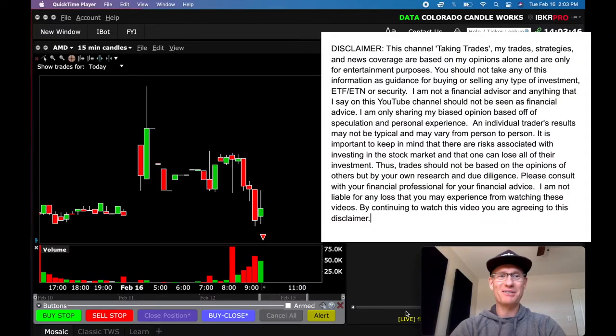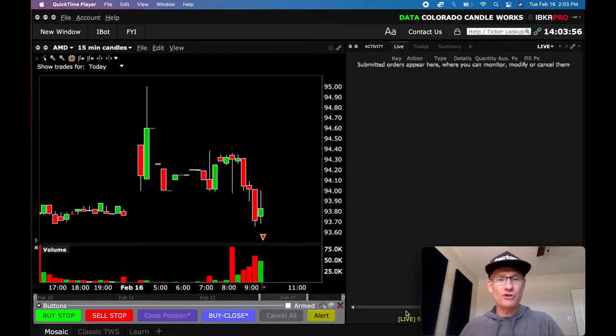Hey, welcome back to the channel. I've been gone for a couple of days, but we're back with a new live video captured this morning on AMD. I'm going to show you that trade, talk about why I took the trade, and then I also want to rewind into last week and show you what happened on Thursday and Friday. I was out of town trading on the road, but I want to show you the results as well. So stay tuned and let's dive in.